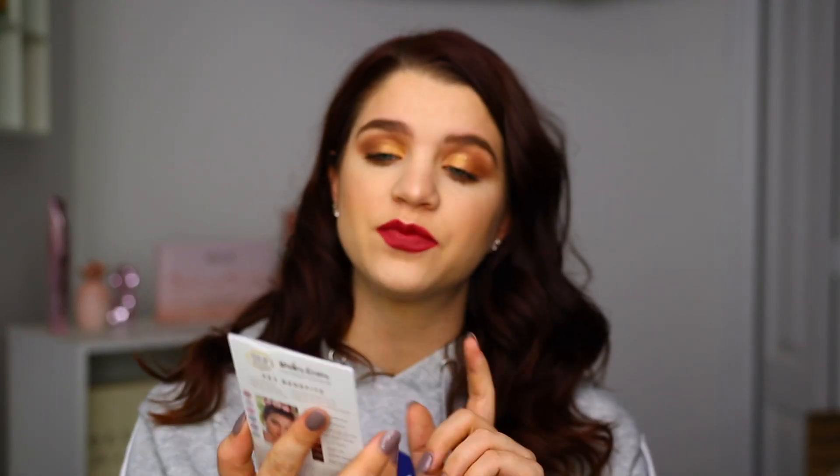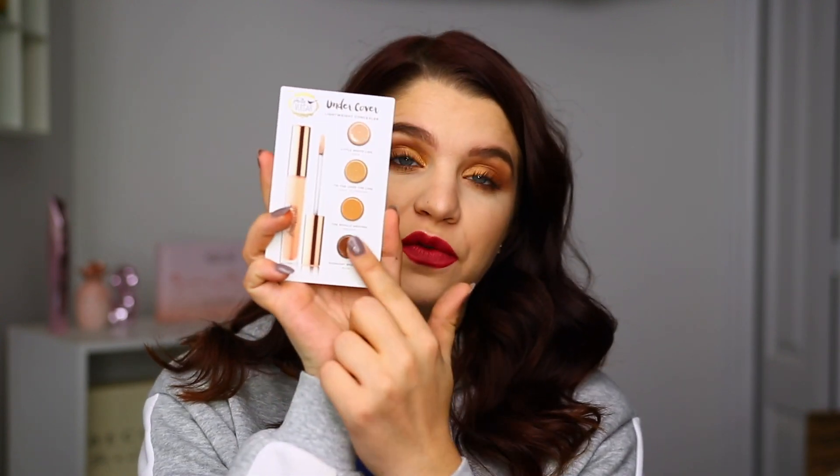Something a little different this month is we did have a sample in here. We normally don't get any sample-size items in BoxyCharm, but they did include this little sample. This is from Pretty Vulgar — it's their Undercover Lightweight Concealer, and they give you four different shades in it. I just wanted to throw that out there that this is inside the box.